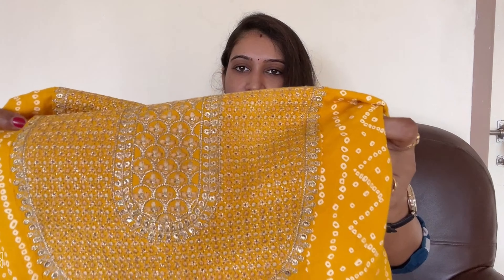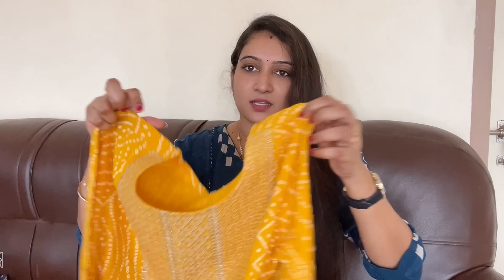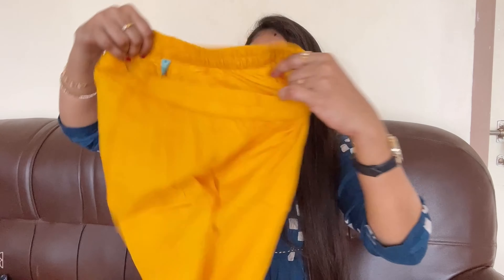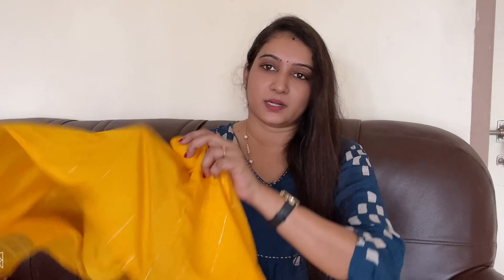The gotappetty lace has sequence work and embroidery done on it. The hands also have gotappetty lace — it looks very good. Yellow is at a very reasonable price. There is a trouser — plain, rayon fabric. The complete trouser set is also rayon fabric, cut and bound at the waistband. The same color makes a complete yellow set.